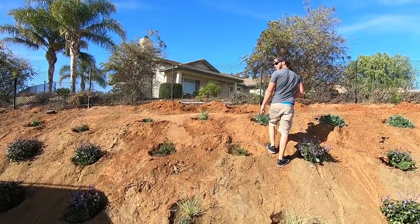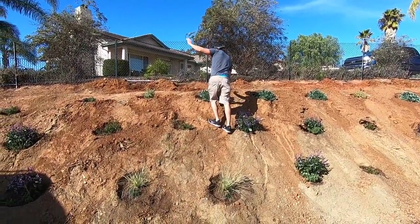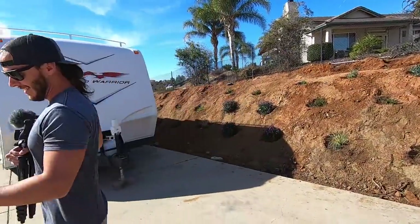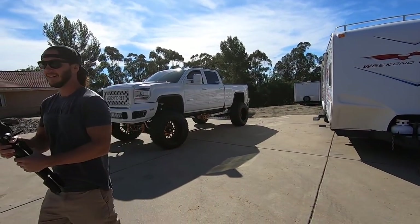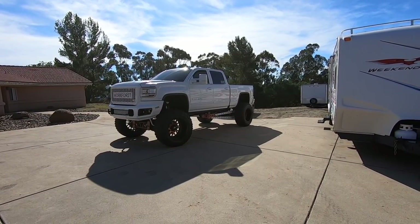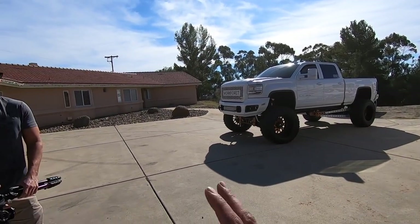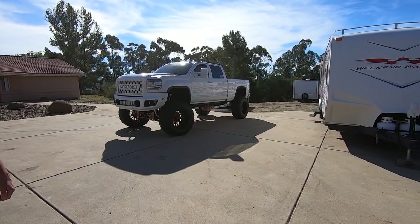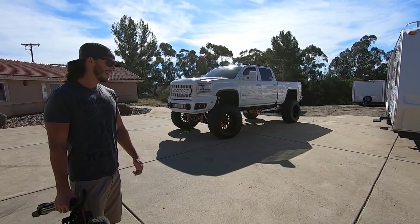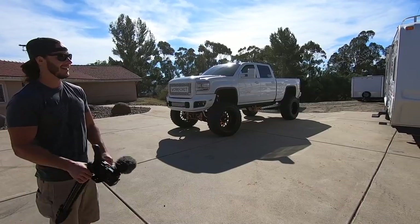So we'll see how strong this ultimate air ride is — if it's truly ultimate — and you can view that on his channel. But we're gonna check the gearing and see how this thing compares and pulls, and how we're even going to get out of the driveway. We should try it — I think you can do it.